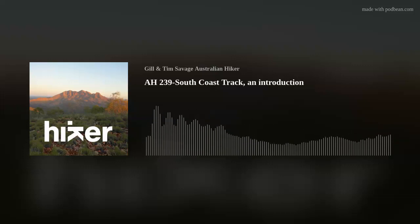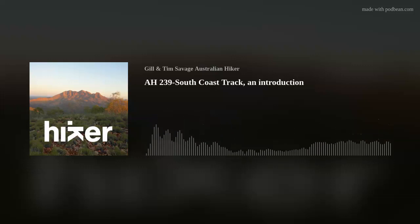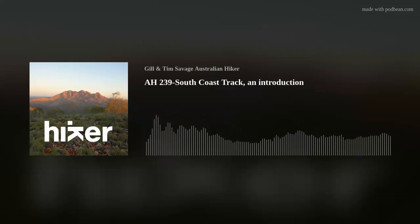Direction-wise, I'm planning to travel from west to east. This is a track that can be done in either direction, but west to east seems to be the most common, mainly because you fly into the trailhead at Melaleuca and then walk to the ending trailhead at Cockle Creek, where you can get road transport out. The disadvantage with going east to west is that if conditions are bad and planes aren't flying, you just have to wait until the next available day that planes can get in and out of Melaleuca.